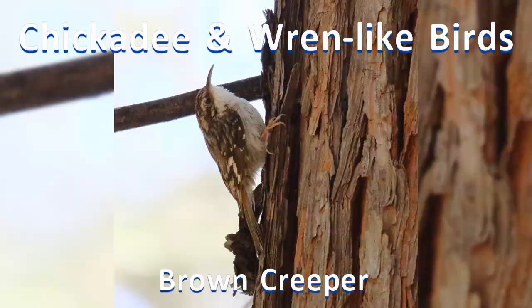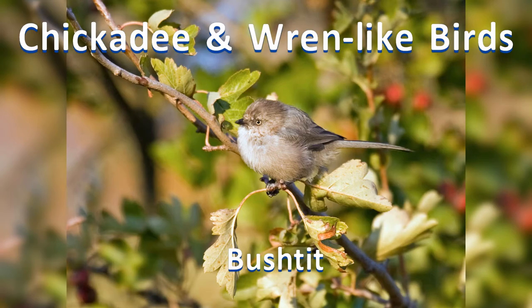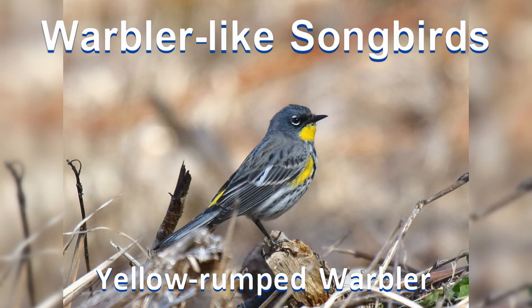Eleven: chickadee and wren-like songbirds. Here are some round-bodied little birds of the woods. The chickadees are black and white. The wrens are brown with tails that stick up. Nuthatches barely have a tail and walk head-first down the tree. Most of these birds are colored black, white, gray, and brown.